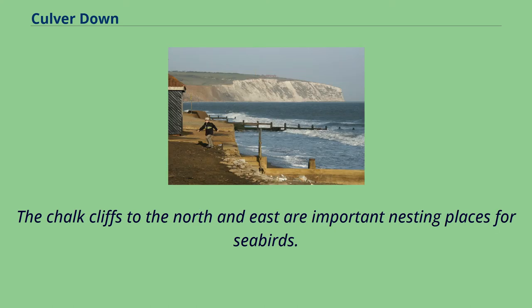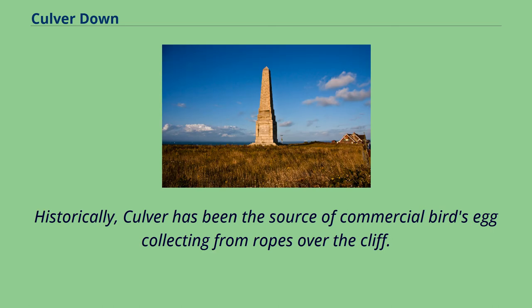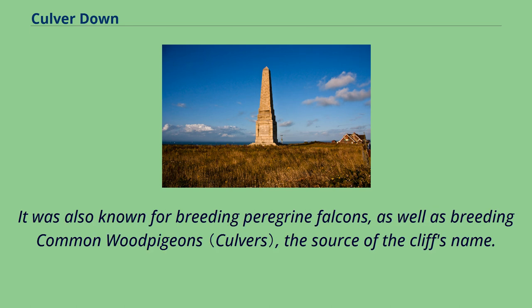The chalk cliffs to the north and east are important nesting places for seabirds. Historically, Culver has been the source of commercial birds' egg collecting from ropes over the cliff. It was also known for breeding peregrine falcons, as well as breeding common wood pigeons, the source of the cliff's name.